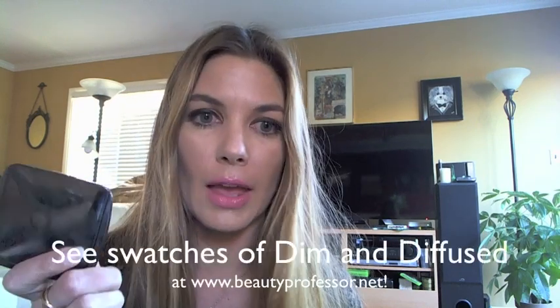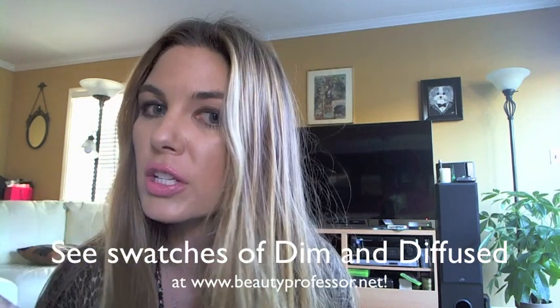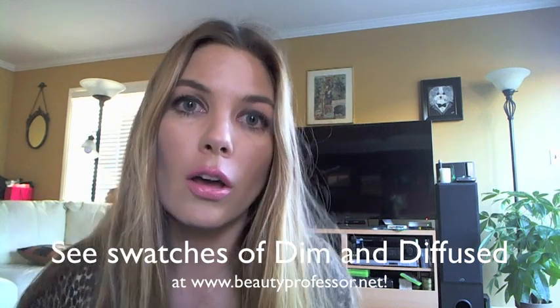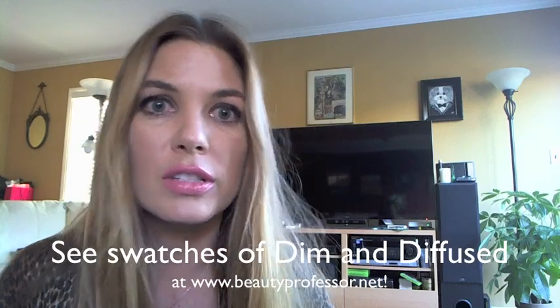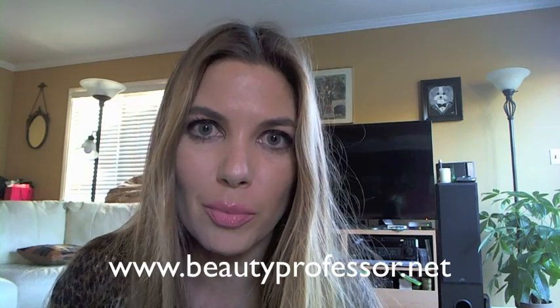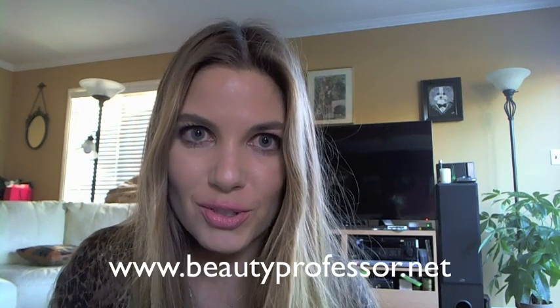As you can see, with natural light shining in, there's no line of demarcation. I am so happy with the combination of these products, and I hope you found this quick tutorial useful, especially if you were pondering how to make these products work for you. I did add the Hourglass Diffused Light Powder to finish, and I've reviewed this powder as well as the color Dim on my blog, Beauty Professor. If you are curious and seeking more details on any of these products, please stop by at www.beautyprofessor.net. I hope you enjoyed this tutorial and I look forward to creating a new one for you very soon. Take care.